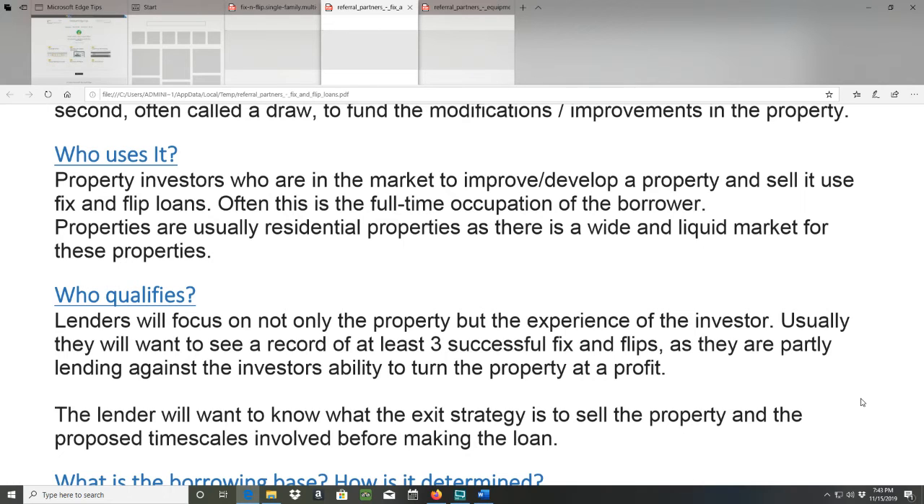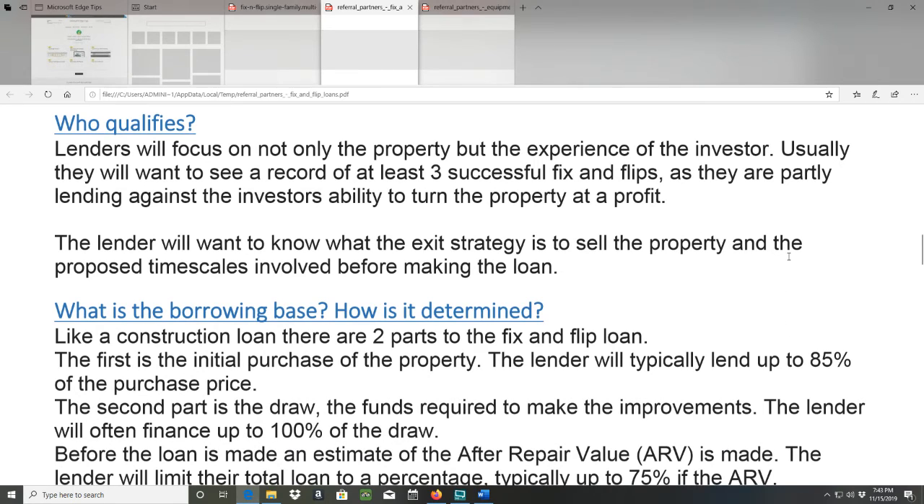Who qualifies? Lenders will focus on not only the property but the experience of the investor. Usually they will want to see a record of at least three successful fix and flips, as they are partly lending against the investor's ability to turn the property at a profit. The lender will want to know what the exit strategy is to sell the property and the proposed timescales involved before making the loan.